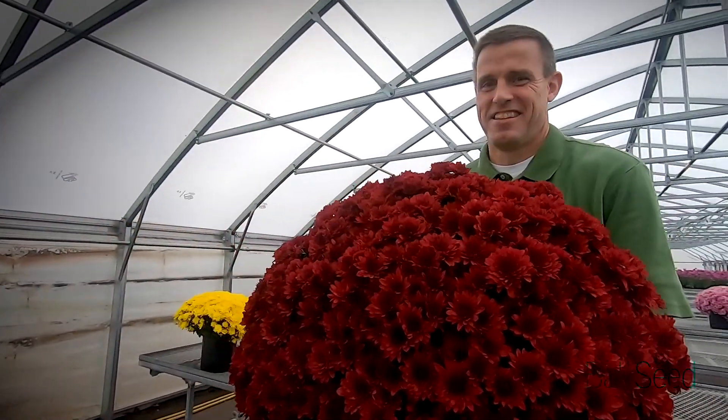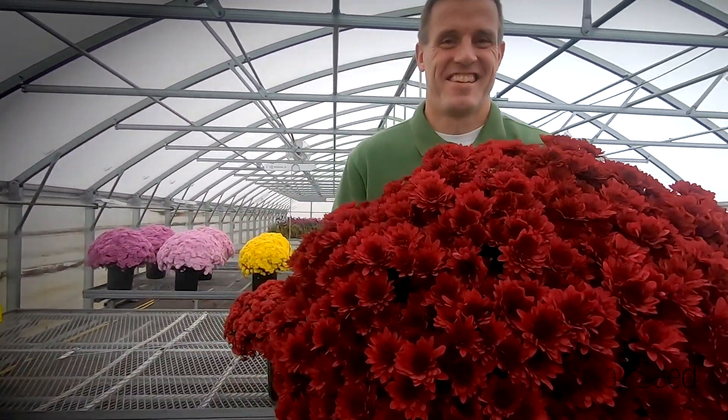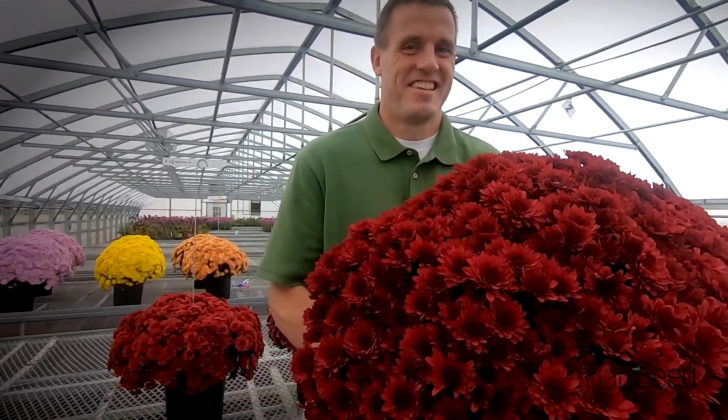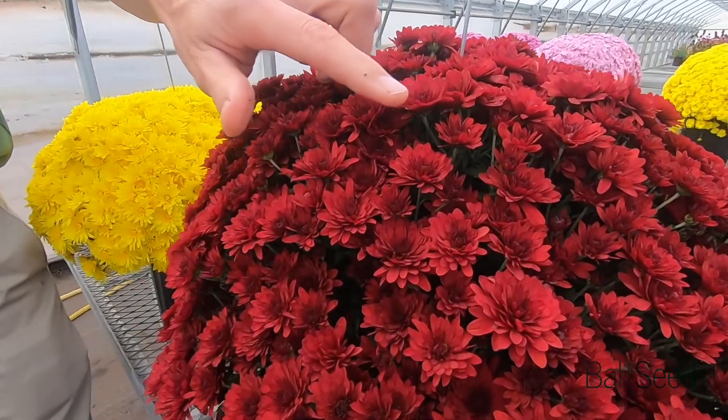As it starts to open, it's a little bit darker, and then as the flower matures into this red you see here — this is the younger bloom — and then as the bloom matures you get into this large red color.